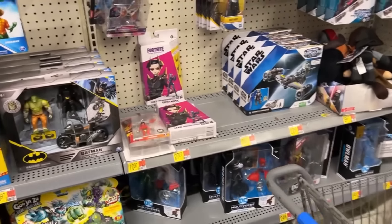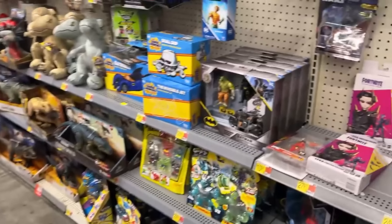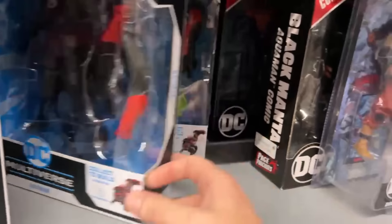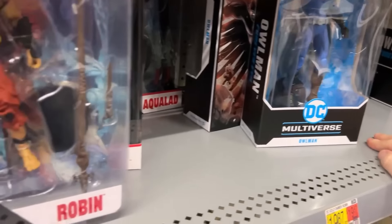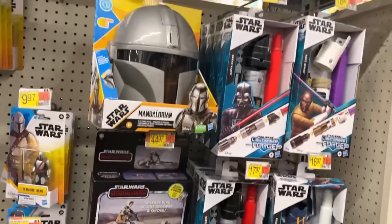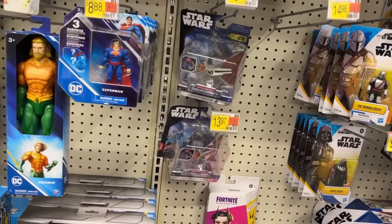We've got some Gold Labels down here, let's roll this shopping cart out. There's an older Build-a-Figure wave — there's Owl Man, they have a Robin? Nope, just Owl Man. But they do have one of the new exclusive Gold Labels. If you're looking for Star Wars plushies, there are the same three hanging there. On Mission Fleet — this is not Mission Fleet, I always call that Mission Fleet, it's Micro Galaxy Squadron.